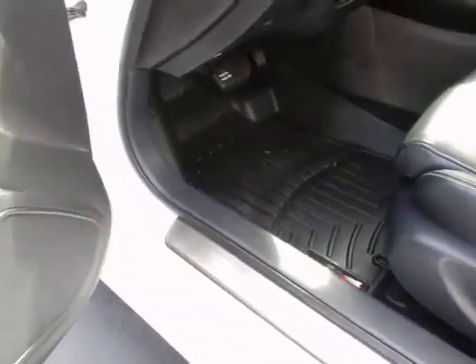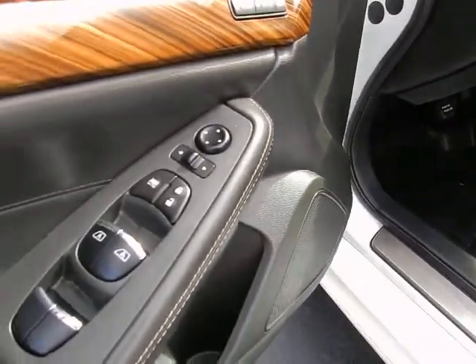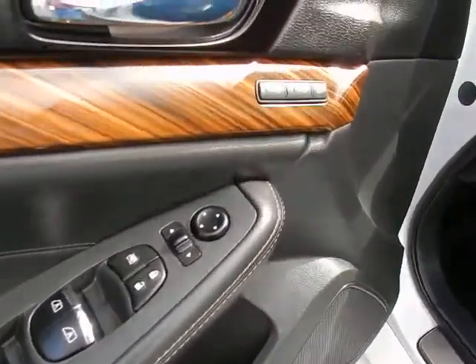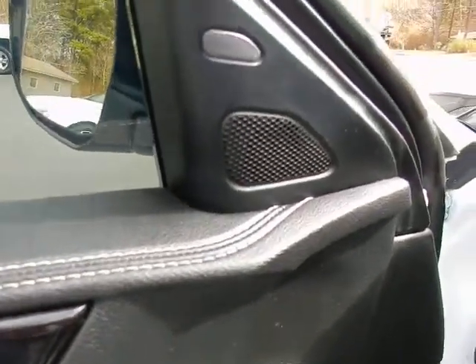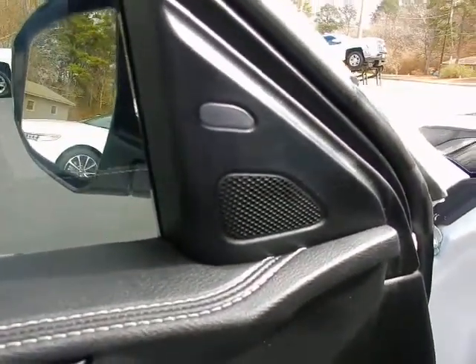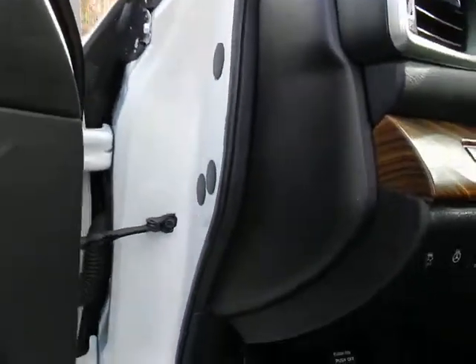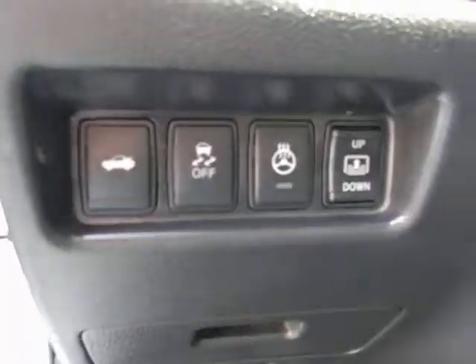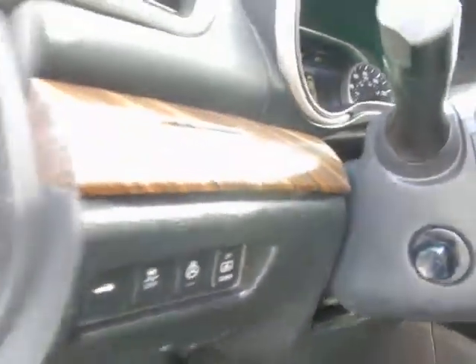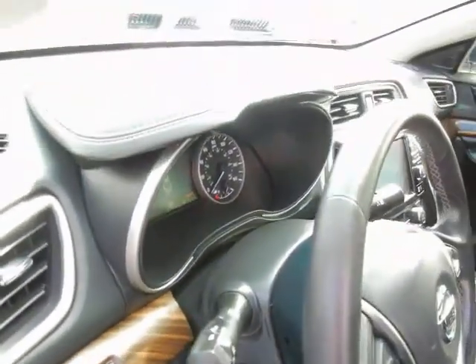WeatherTech floor mats, power windows, power locks, memory seats, blind spot monitor indicator, power trunk release, traction control, heated steering wheel, and power rear sunshade.